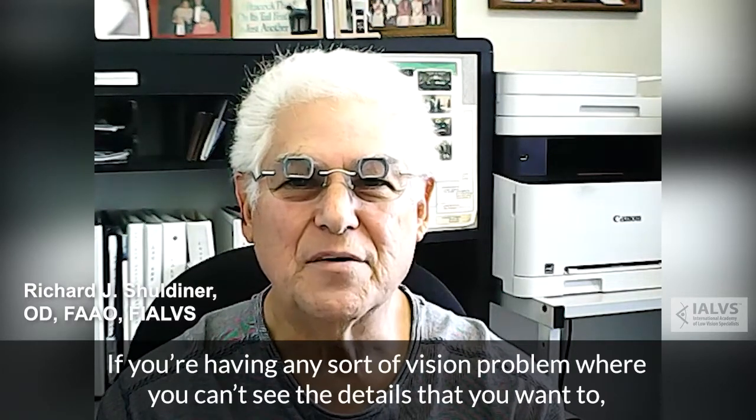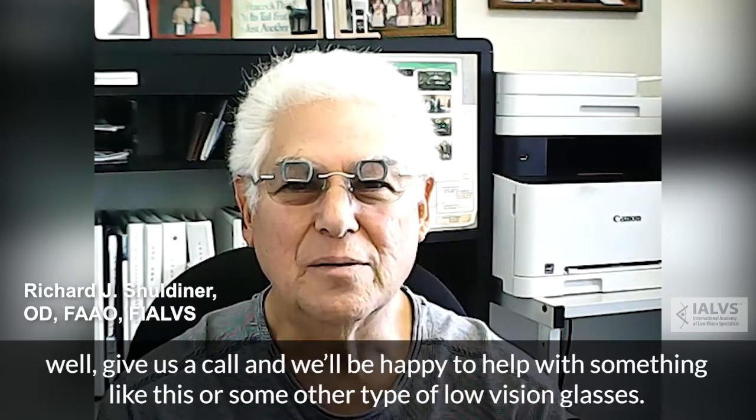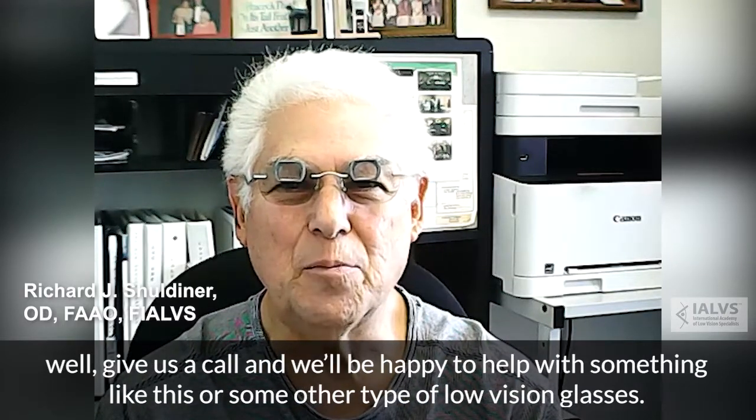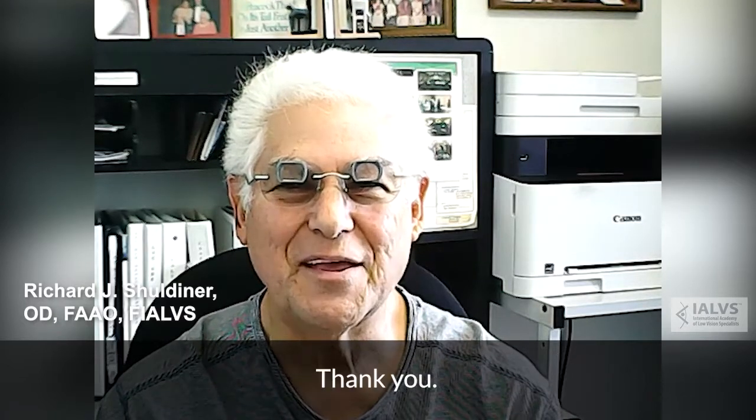So it really works beautifully. If you're having any sort of vision problem where you can't see the details that you want to, give us a call and we'll be happy to help with something like this or some other type of low vision glasses. Thank you.